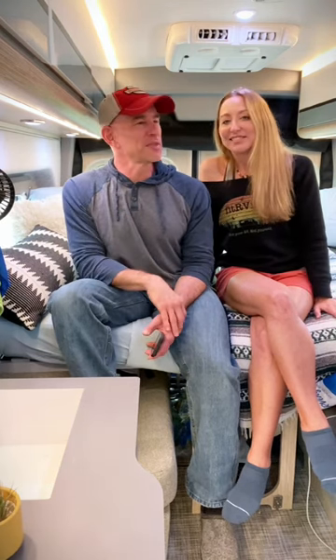Yeah, there are a lot of interesting little things like that in this van. Leave comments and let us know what other questions you have.